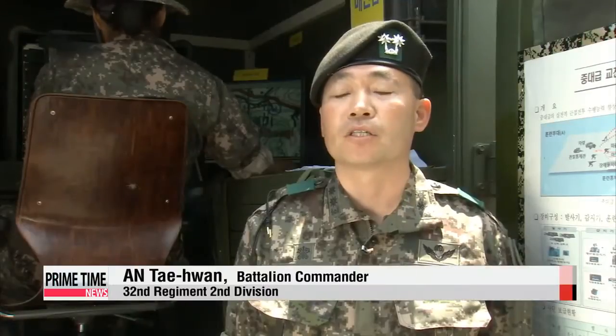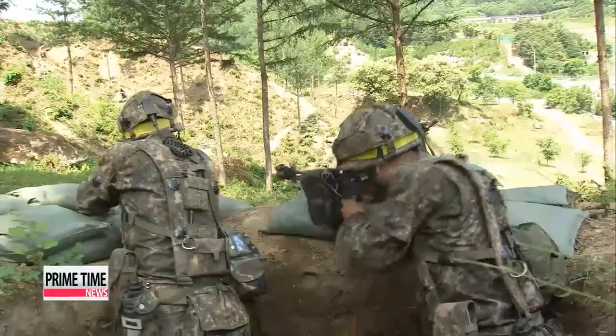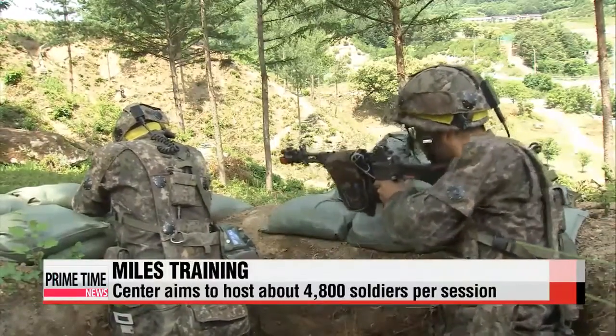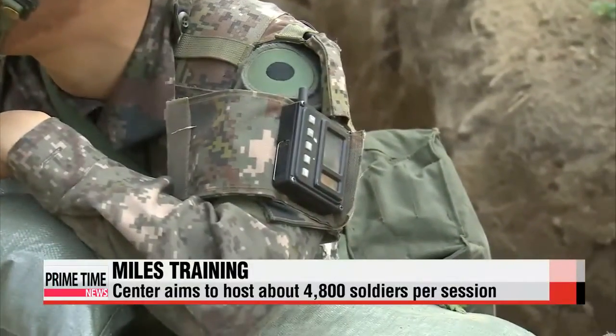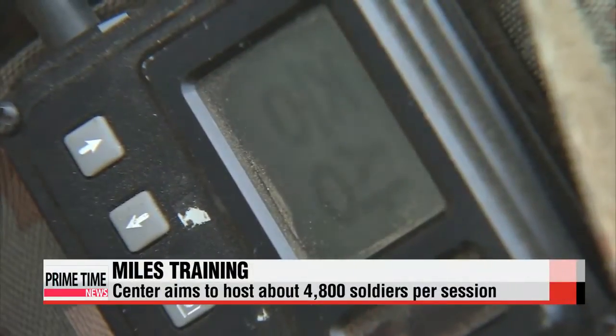"By looking at where the soldier was shot and by whom, we can analyze what improvements each individual can make." The training center brought the system to Korea in 2001, and since then it's been at the forefront of the method, with the most sophisticated MILES equipment available.